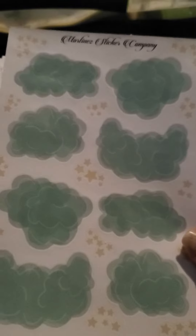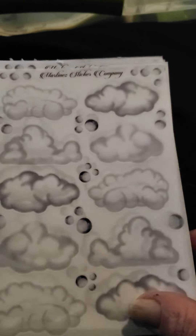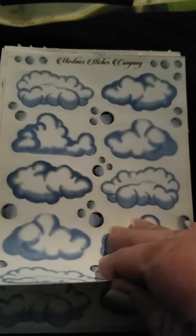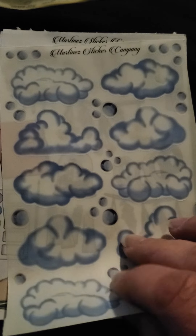We've got some pretty mint green clouds. We have some rainy clouds — I've got a couple of those. We've got some more lightning bolts, I absolutely love these. We've got some blue clouds.